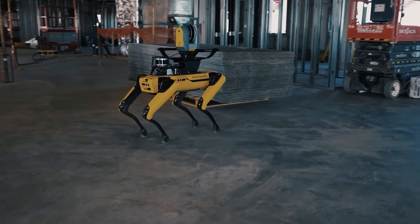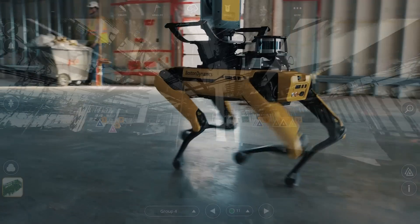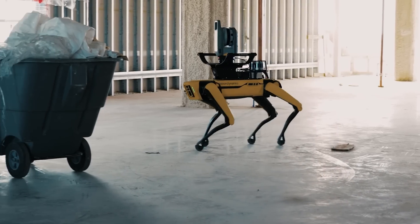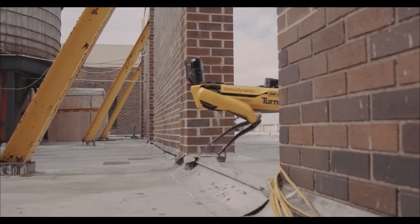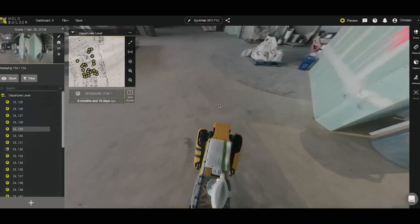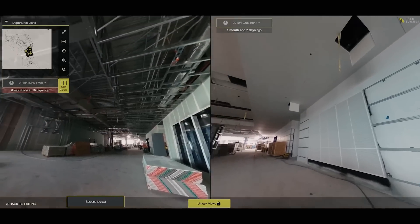Perhaps the most impressive thing about Spot is its adaptability. It can be customized and programmed to perform a wide range of tasks, from inspecting industrial equipment to delivering packages. This versatility has made it a valuable tool in industries from construction to oil and gas to entertainment. In construction, for example, Spot has been used to perform inspections of sites that are unsafe for human workers, such as pipelines and other hard-to-reach locations. It has also been used to survey construction sites, gather data, and even perform basic maintenance tasks.